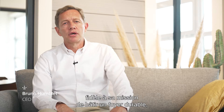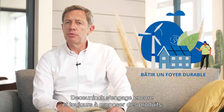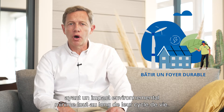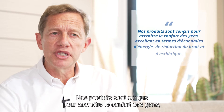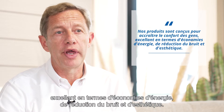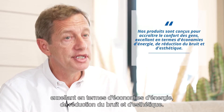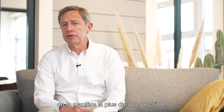Dear colleagues, consistent with our mission of building a sustainable home, we at the Koenig remain committed to offer products that minimize the environmental impact throughout their life cycle. Our products are designed to increase people's comfort by making them top-notch on energy saving, noise reduction and aesthetics. We're also committed to produce our products in the most sustainable manner possible.